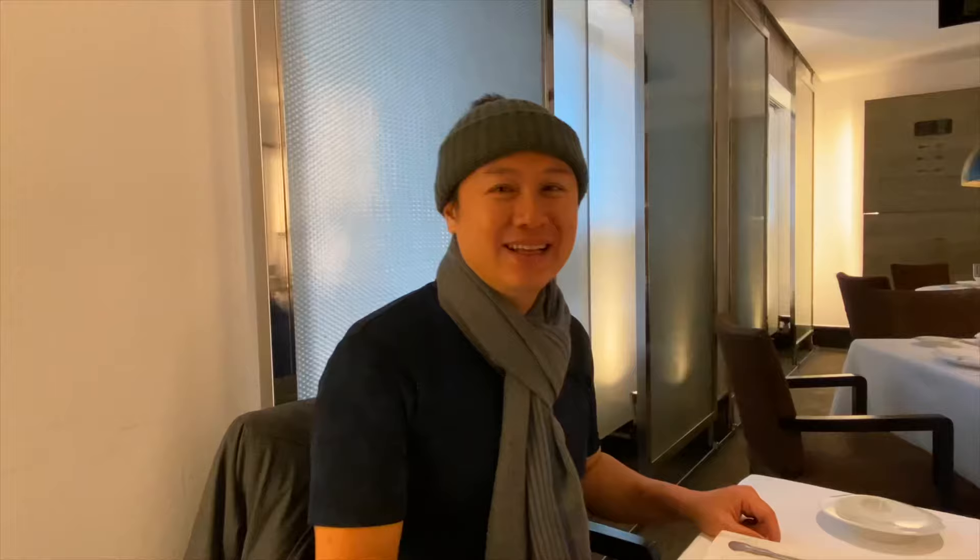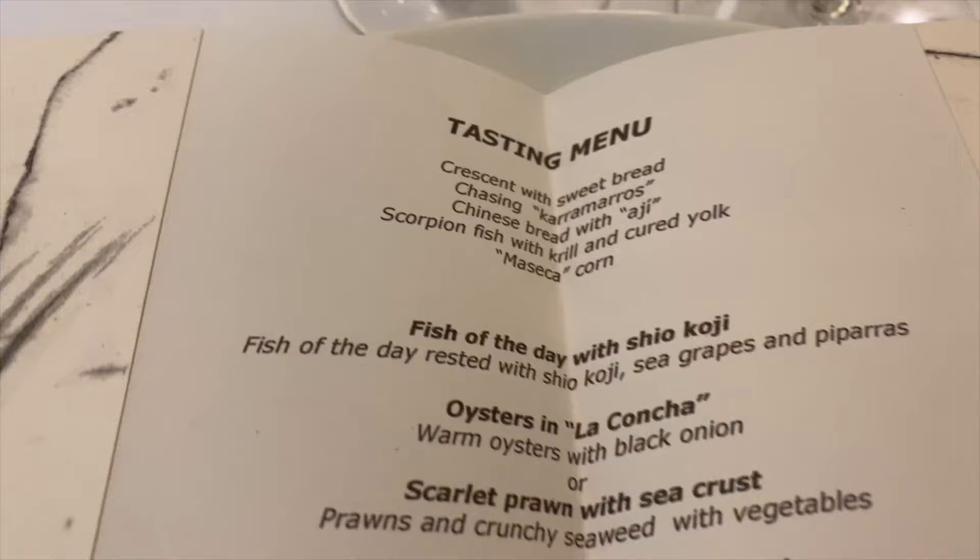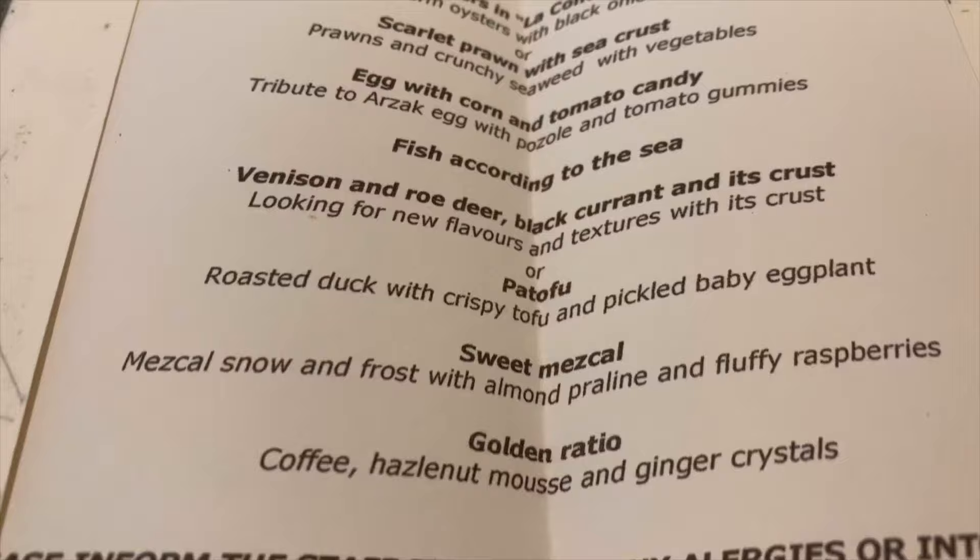We came in early and the whole place is empty, but it won't be long. This is our menu today. It's like Star Wars!